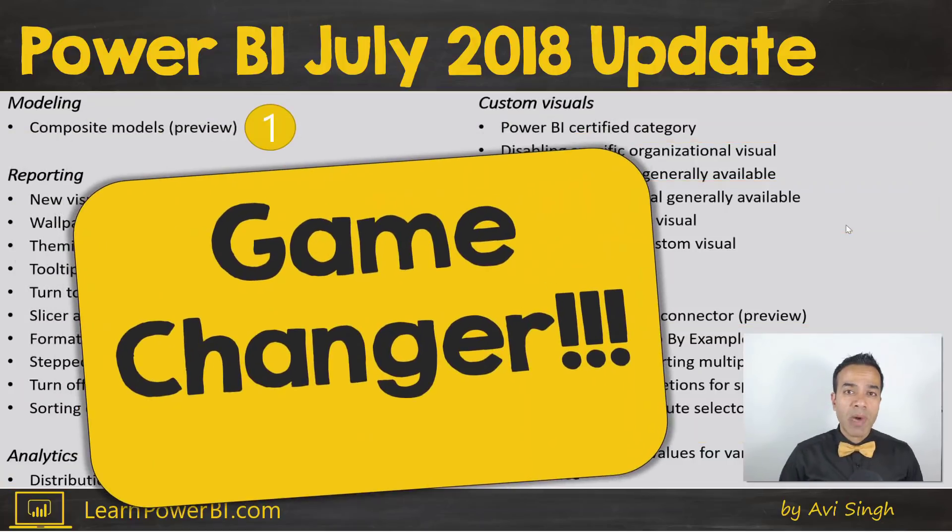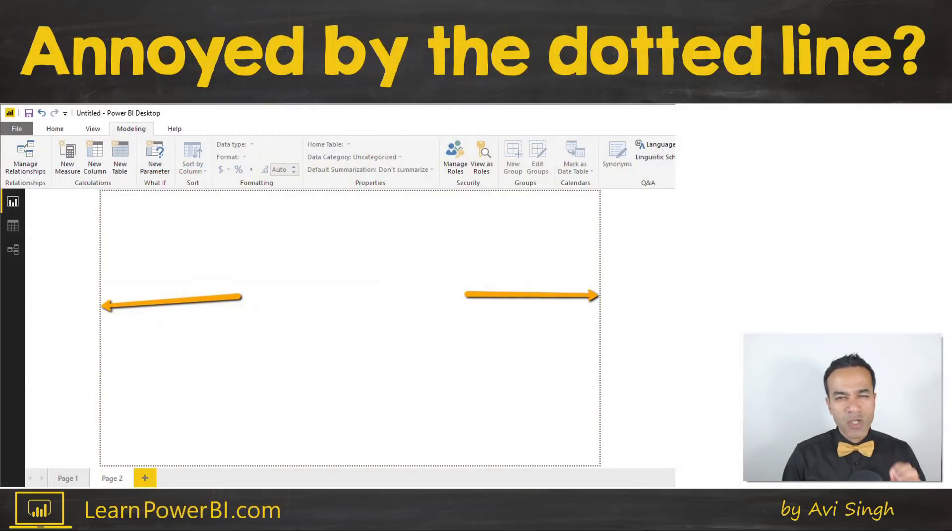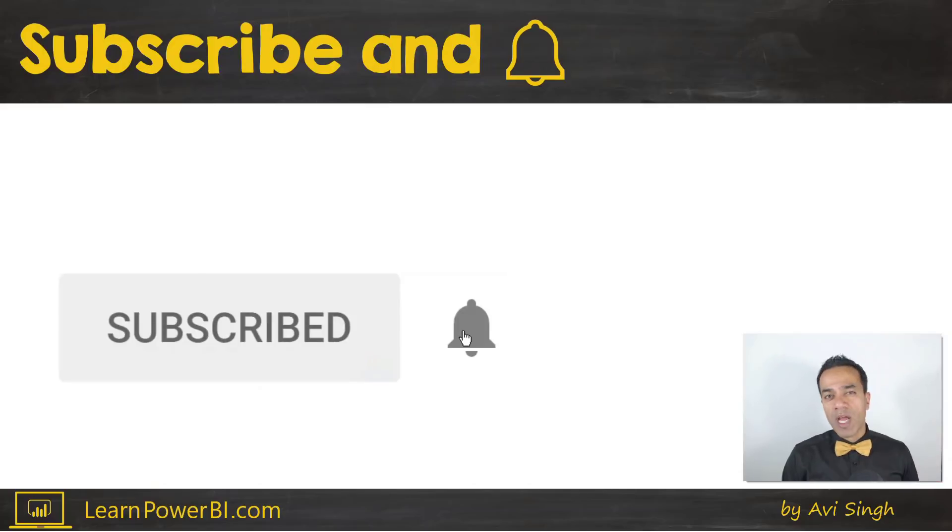I'm going to tell you about the number one game-changing feature in this release, and if you're annoyed by that dotted line showing up, I'm going to talk about that too. If you want to become a Power BI pro, make sure to click subscribe and click the bell so you're notified whenever I go live to answer your Power BI questions.